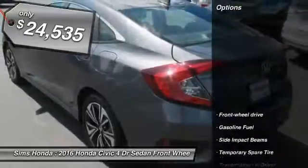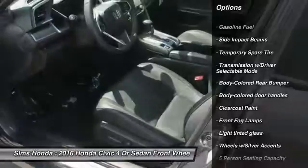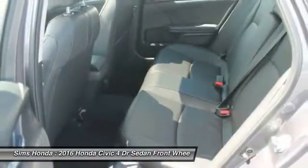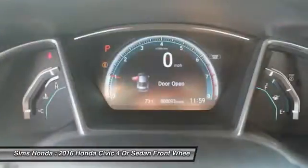Here are some of this vehicle's great options: backup camera, anti-lock braking system, leather wrapped steering wheel, moonroof, power steering, adjustable steering wheel, air conditioning, front wheel drive, driver airbag, cruise control.